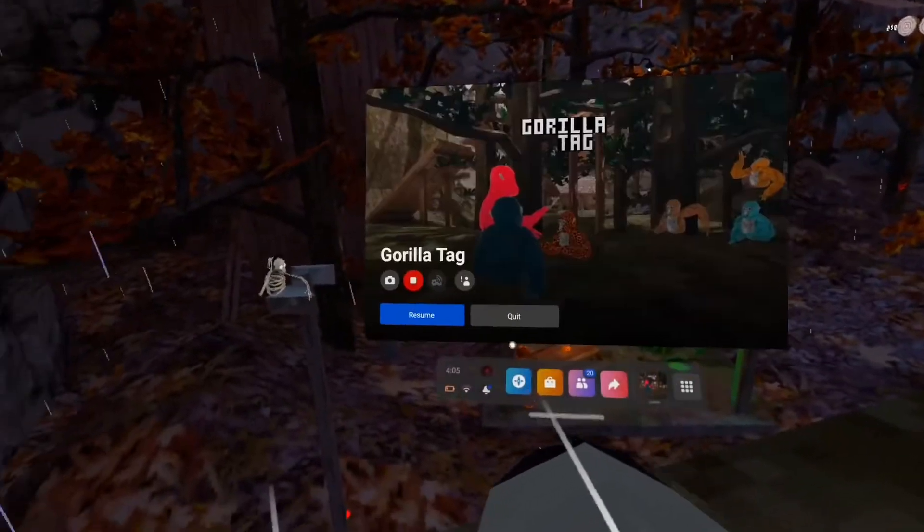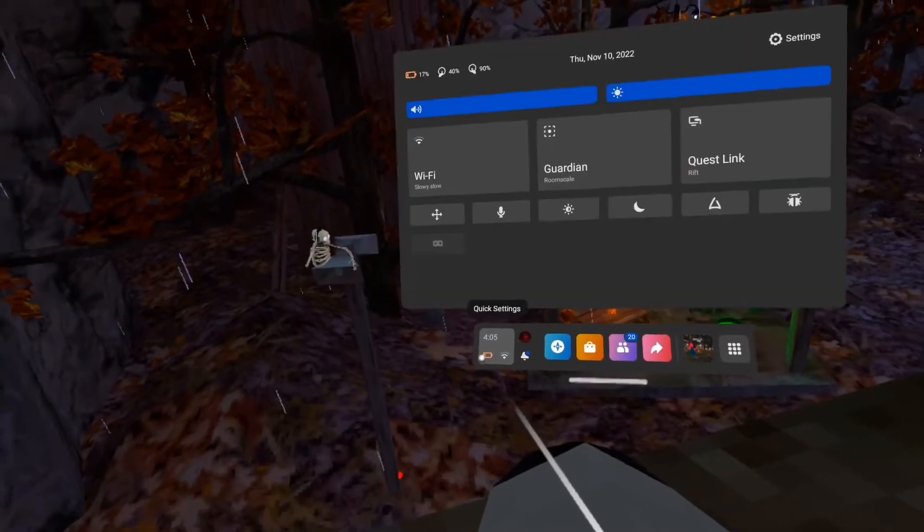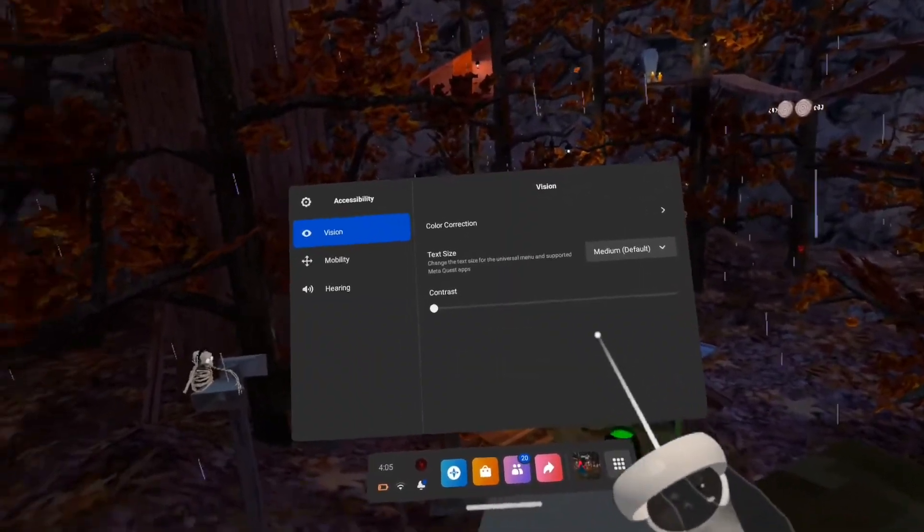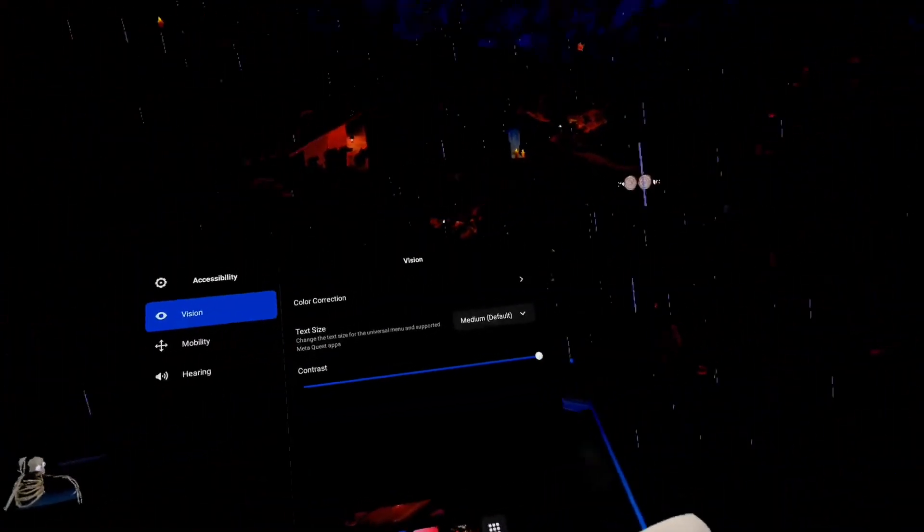Basically, go to your Oculus — Quick Settings, go to Settings, on Accessibility, Contrast, turn it all the way up.